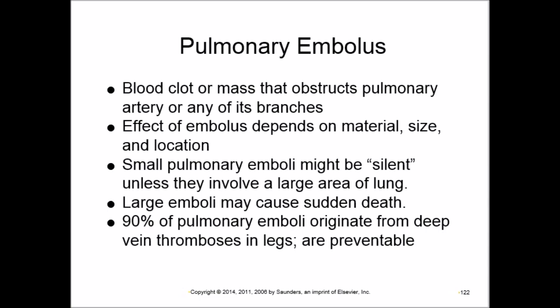A small embolism may be silent, affecting only a small area of lung with no dramatic effect. A large one affecting a big part of the lung causes significant symptoms. A very large embolism can cause sudden death — oxygen saturation drops suddenly and the patient can die. 90% of pulmonary emboli originate from deep venous thrombosis (DVT) in the legs.